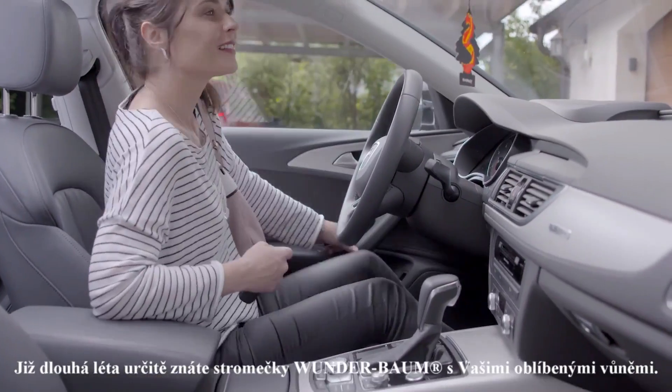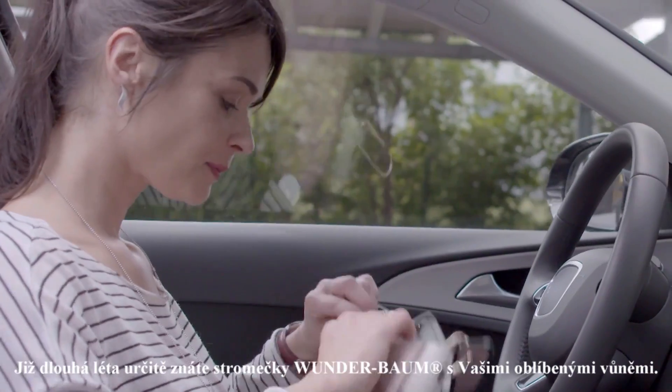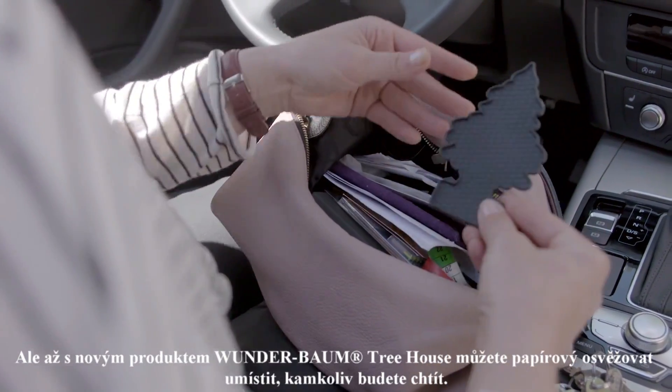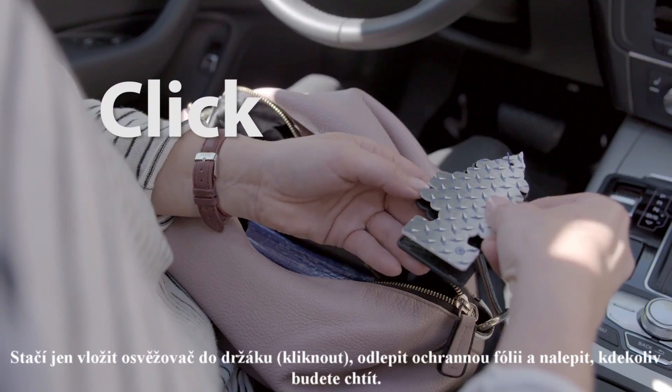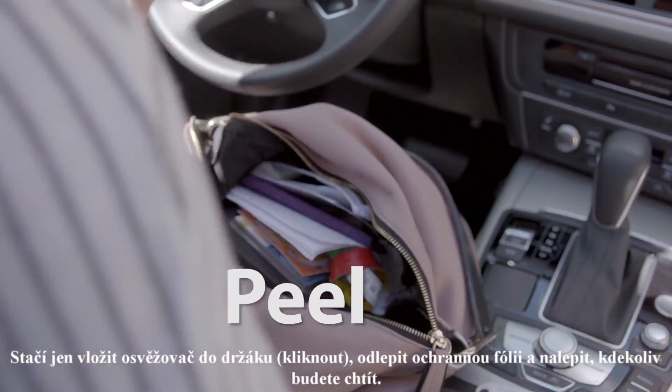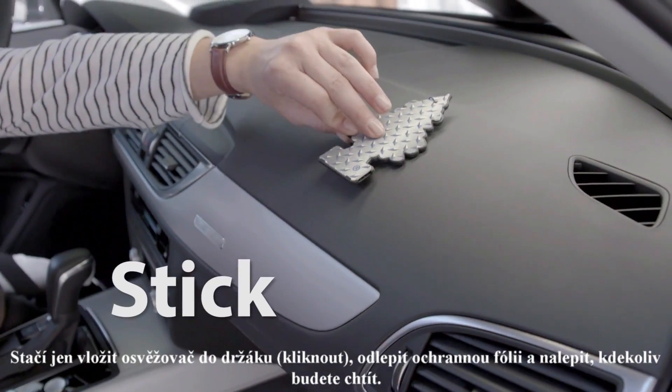You have already known your Little Trees air freshener and favorite fragrance for years. But with its new treehouse, it can now go everywhere. Just put your favorite Little Trees air freshener on this self-adhesive housing and place it wherever you want.